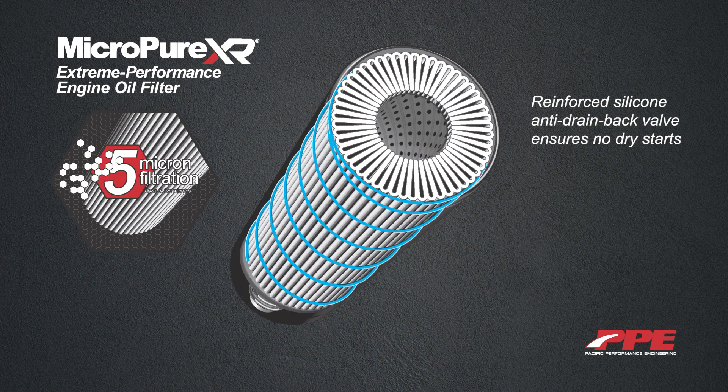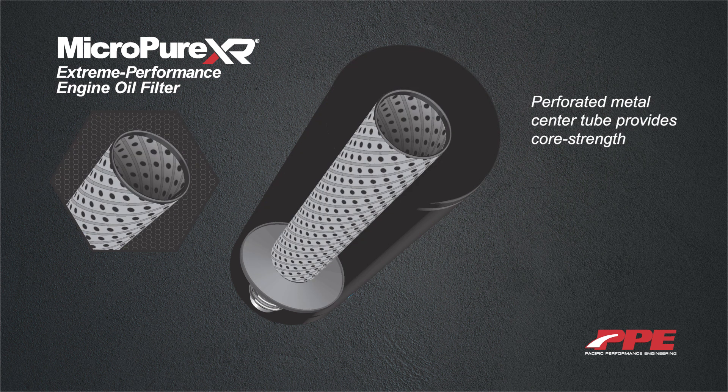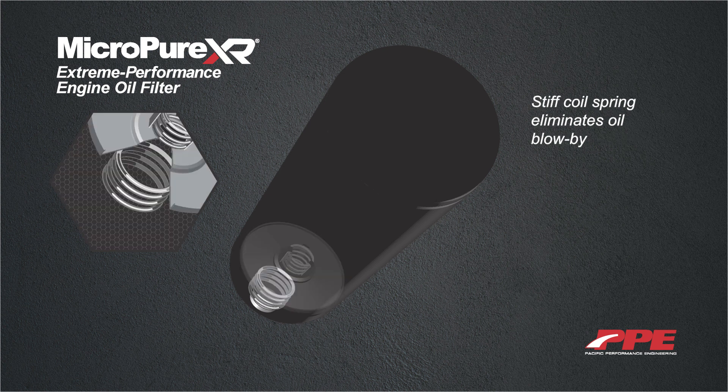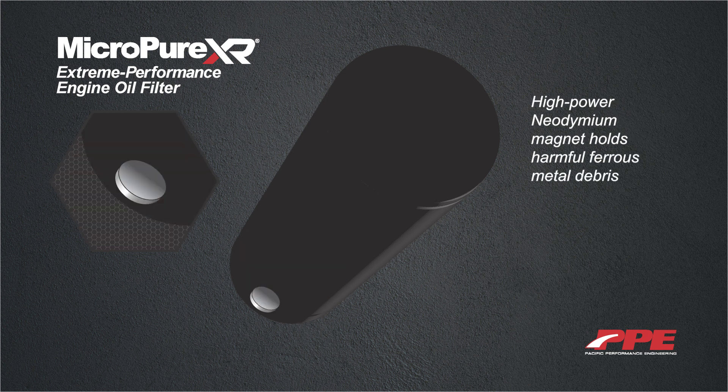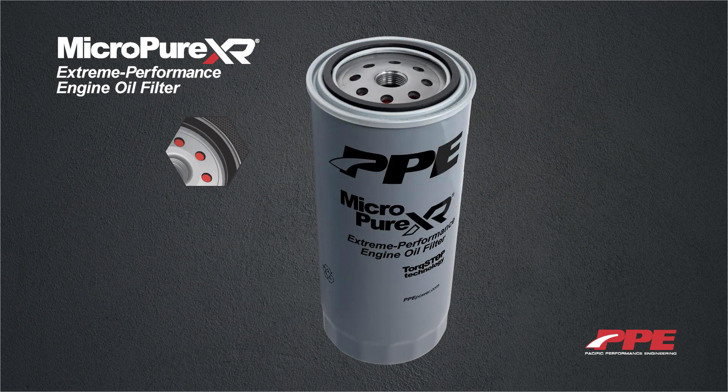Reinforced silicone anti-drain back valve keeps oil in the engine, ensuring no damaging dry starts. 900 square inches of premium composite filtration media capable of filtering down to 5 microns. Spiral wrapped adhesive secures filter media. Perforated metal center tube provides core strength for filter media. Bypass valve opens 10 PSI higher than stock. Stiff coil spring eliminates oil blow-by. A high-power neodymium magnet holds harmful ferrous metal debris.